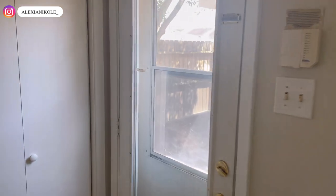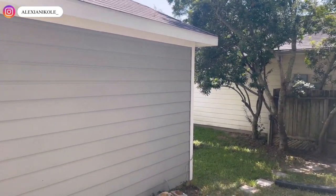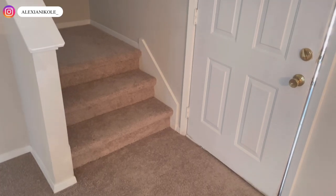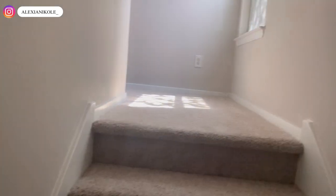The backyard has a detached garage — it's real hot out there so I'm not going all the way out, but there's grass back there. Back at the front door, let's go up the stairs. If you're any taller than I am, watch your head on the wall.